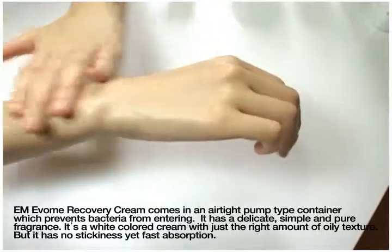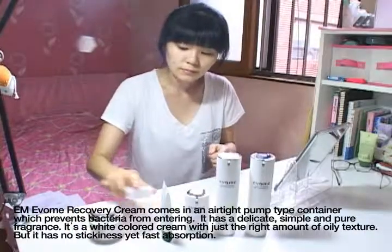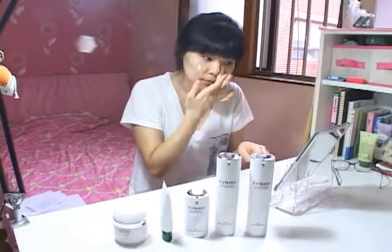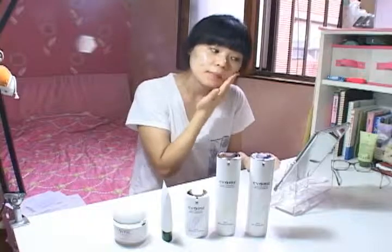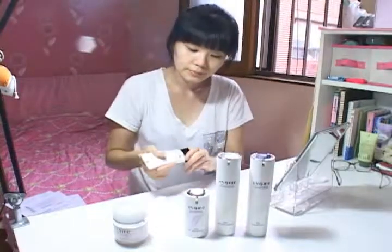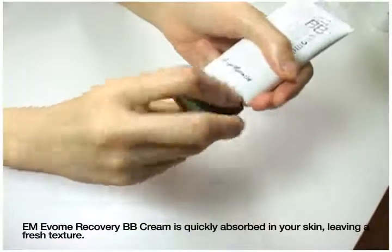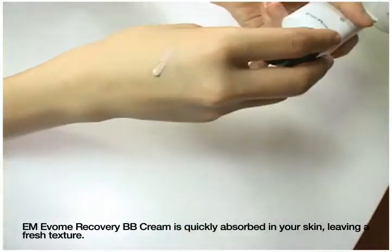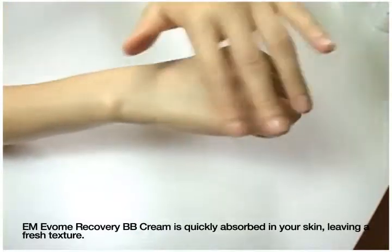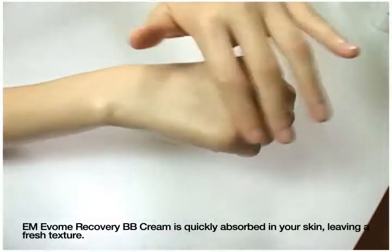This cream has no stickiness and is quickly absorbed. It leaves a fresh texture and has excellent absorption qualities and is skin friendly. It leaves the skin moist, tight and revitalized. It also naturally expresses the authentic color of your skin. It contains matter casticide, which is an excellent aid for calming and soothing the skin and preventing skin problems.